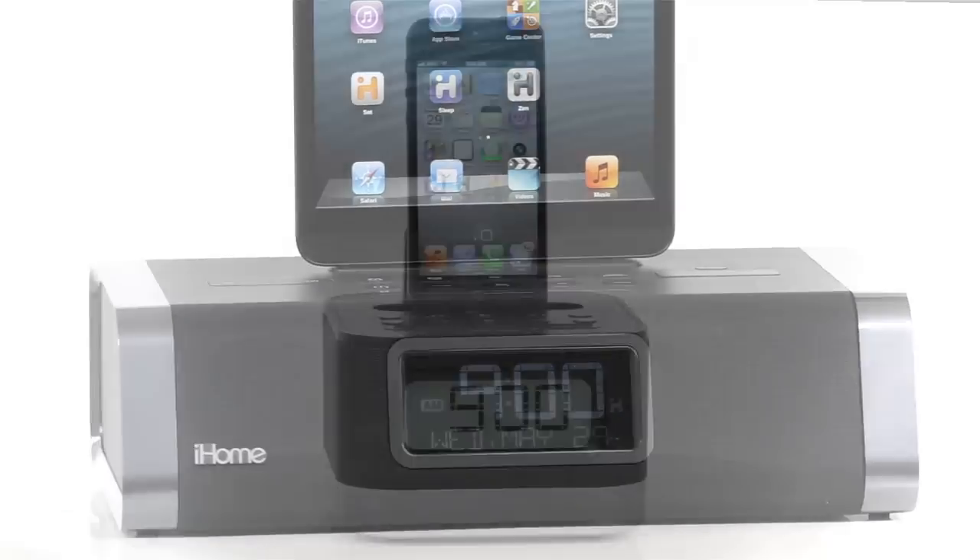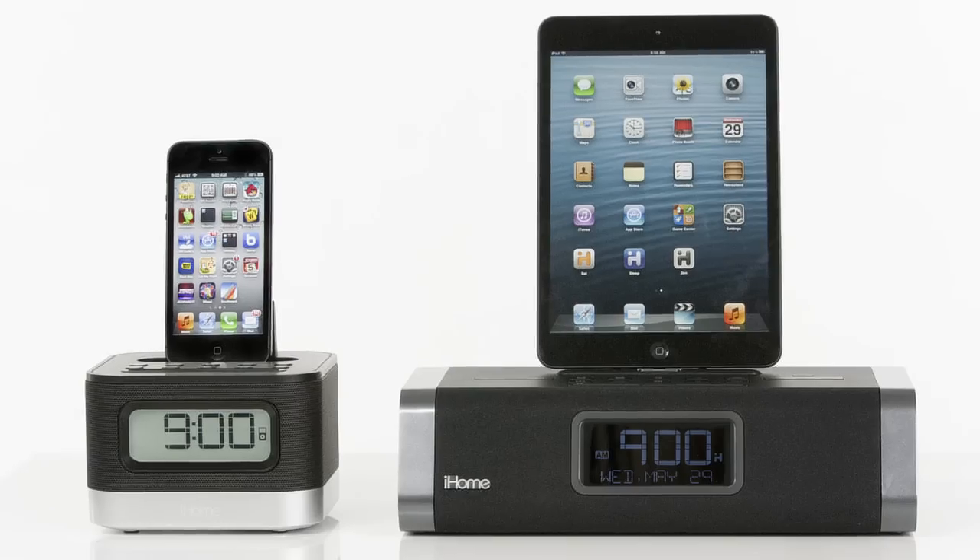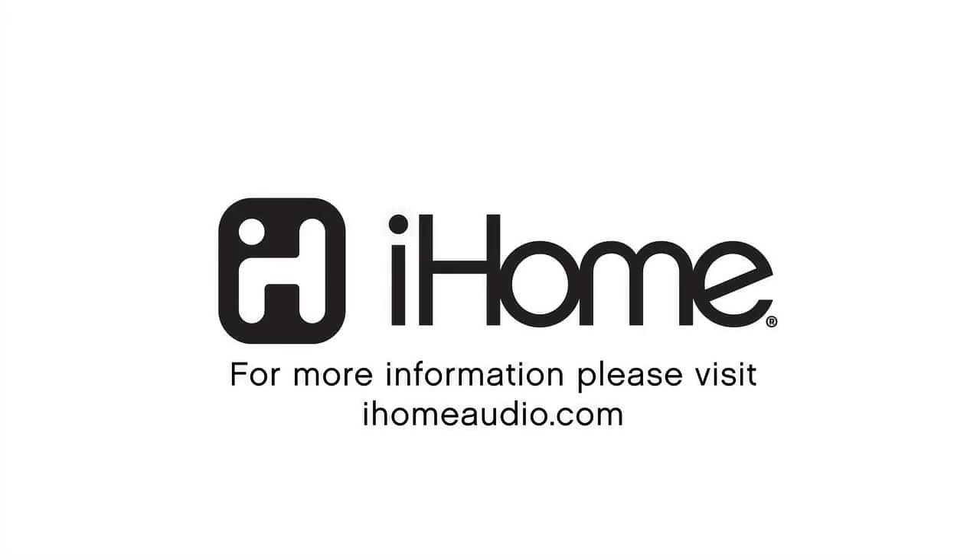With iHome's line of Lightning Dock speakers by your bedside or home office, staying fully charged and on the cutting edge of technology is finally a dream come true.